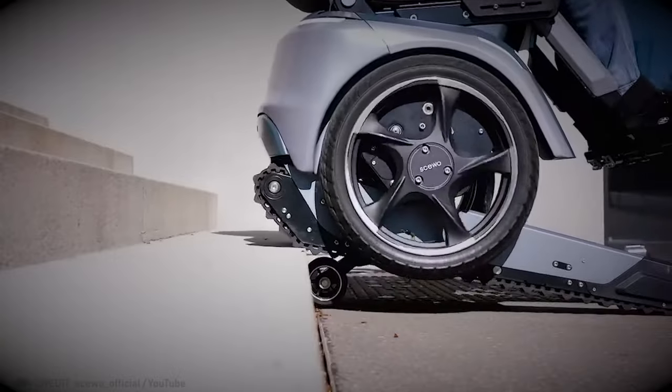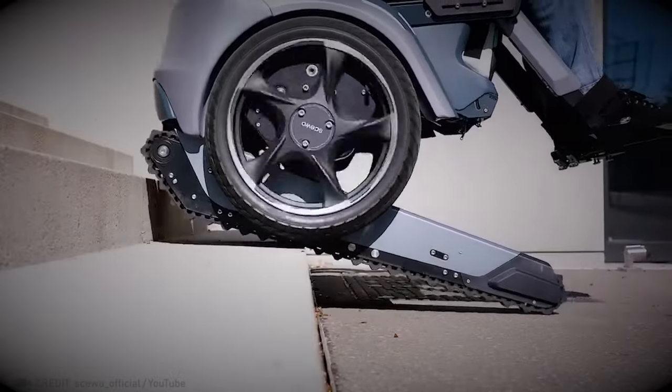This wheelchair is limitless because it can go anywhere and assist you in reaching anything you need.